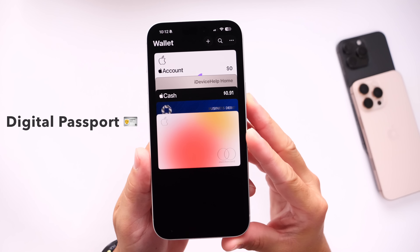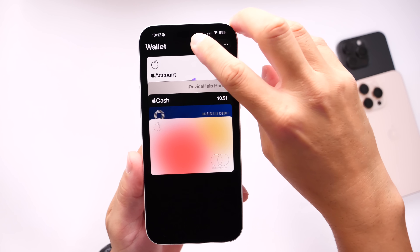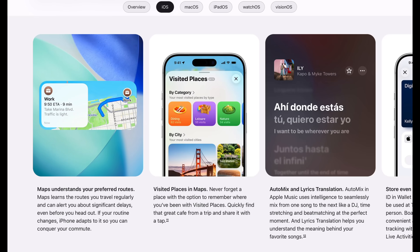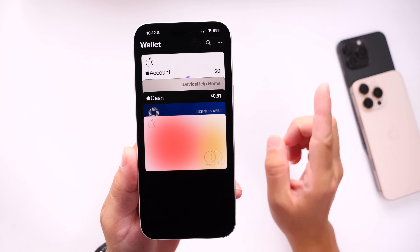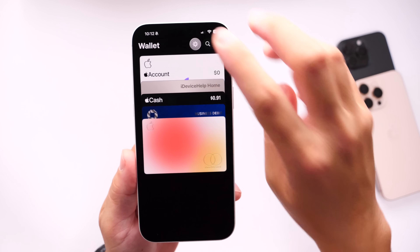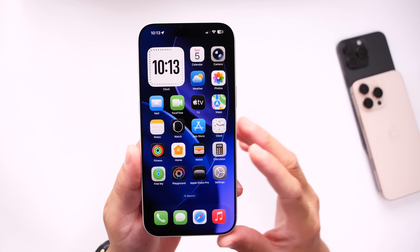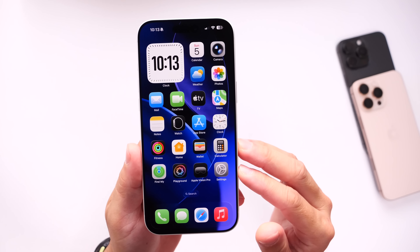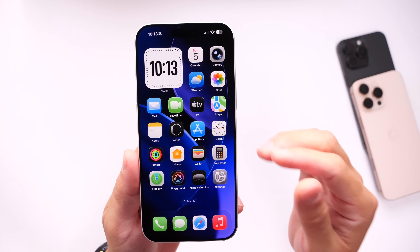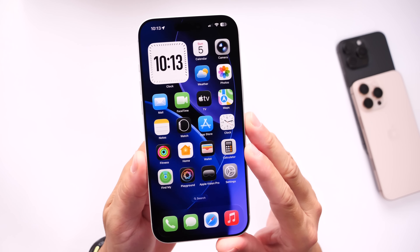The first thing I want to talk about is the digital passport. According to Apple, iOS 26 will soon feature the digital passport, so you'll be able to scan your passport into the Wallet application on your iPhone. Initially on Apple's website it said a new software update would be required, but that has now been removed. It looks like Apple could be enabling the digital passport capabilities server-side, without you having to update your device. Keep in mind Apple mentions this is more for domestic travel here in the US — it is not for international travel or border crossings.